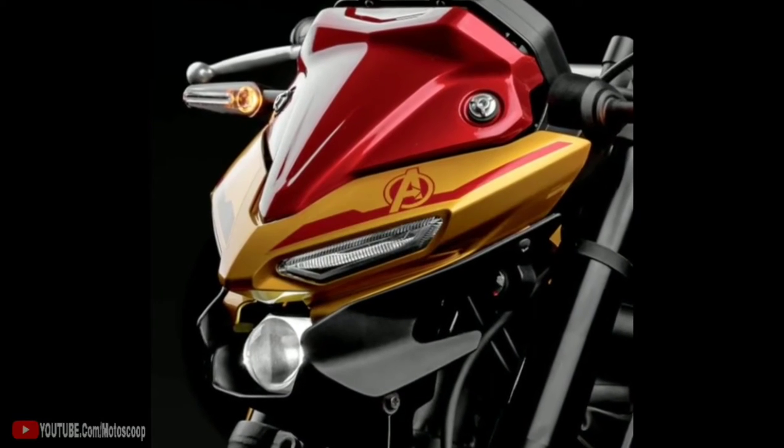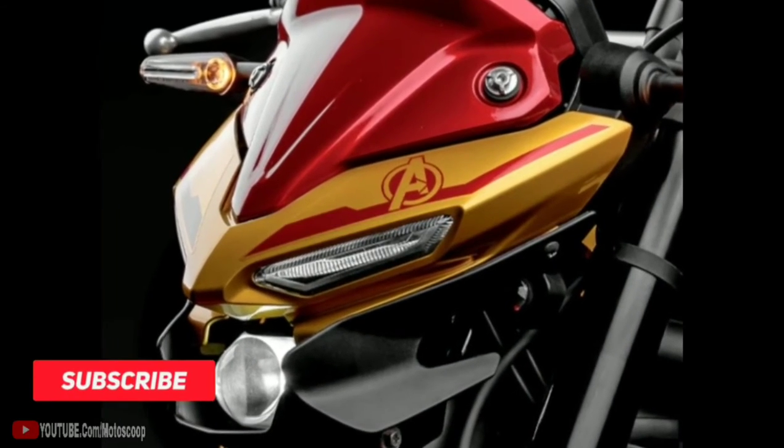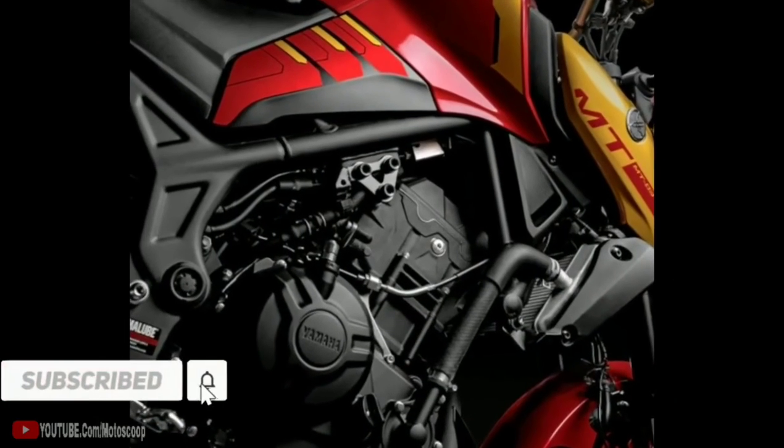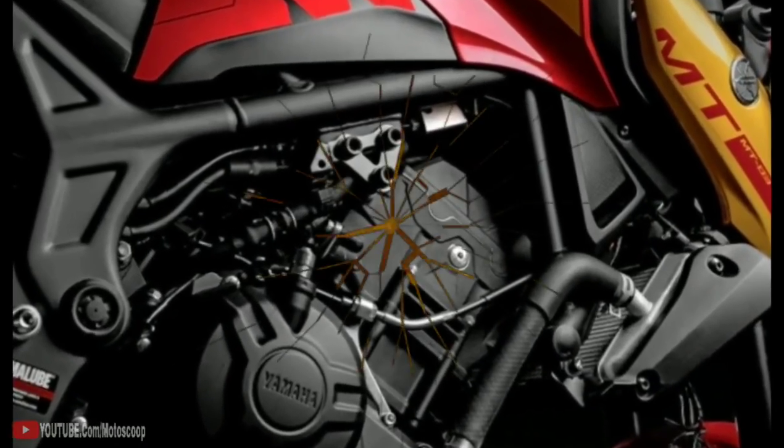Are you planning to buy this motorcycle unit? Let me know in the comment box below. Also don't forget to hit the subscribe button. And if you enjoyed this video, you can leave a like and share it with your friends. Thanks for watching.